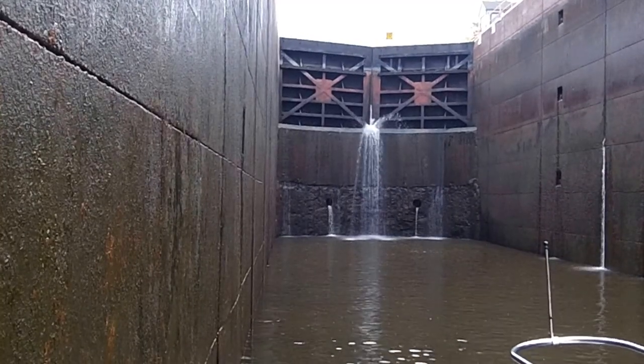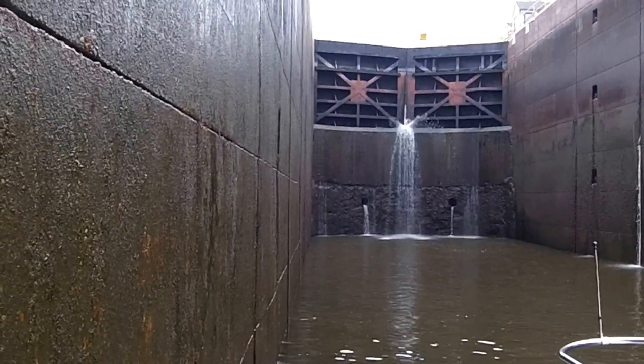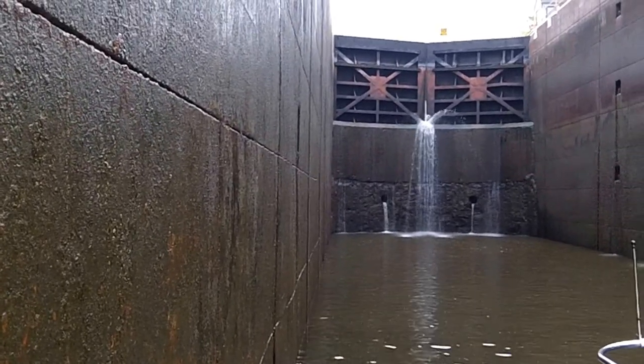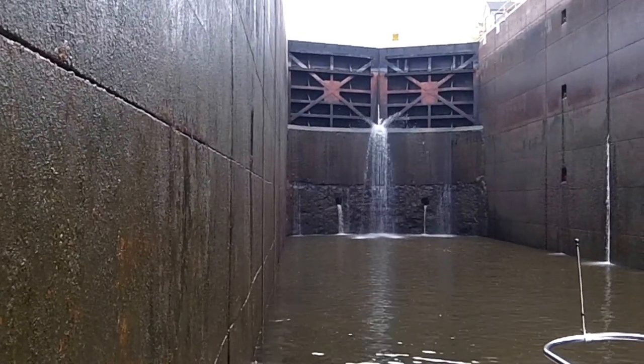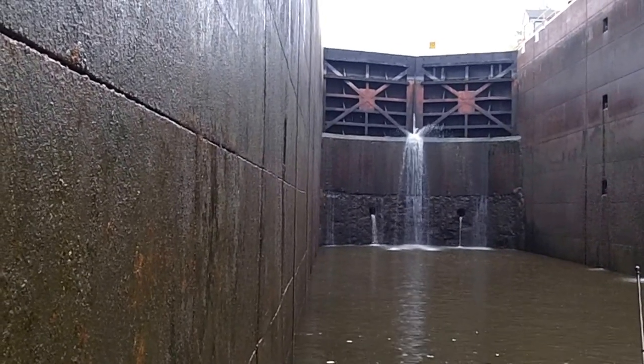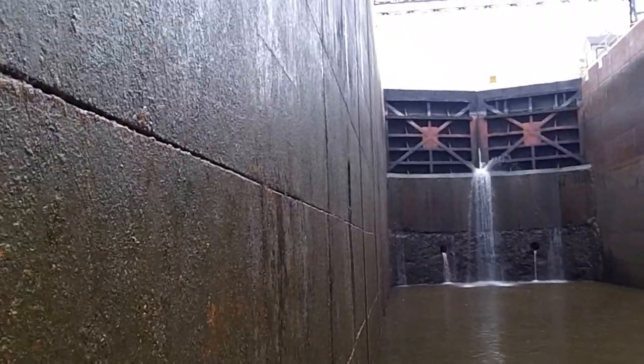On this lock we have to tie up on what they call the south wall. We're holding on to ropes that are hung down over the side. The water when it comes in is going to push us up against the wall, and we'll try to keep ourselves off with some push-pulls. Of course we have fenders with fender boards over the side. I'm going to try to shoot up from here before we start going up to give you an idea.